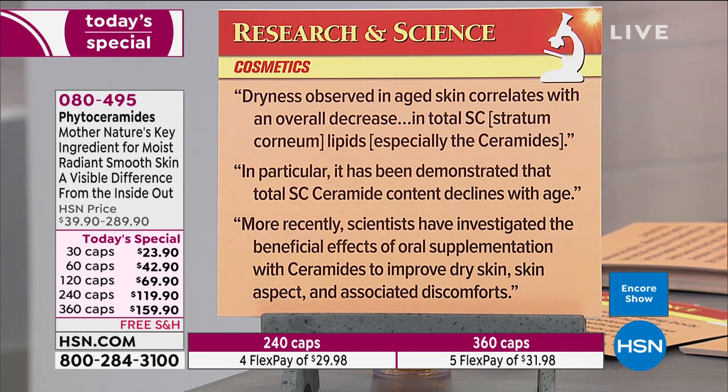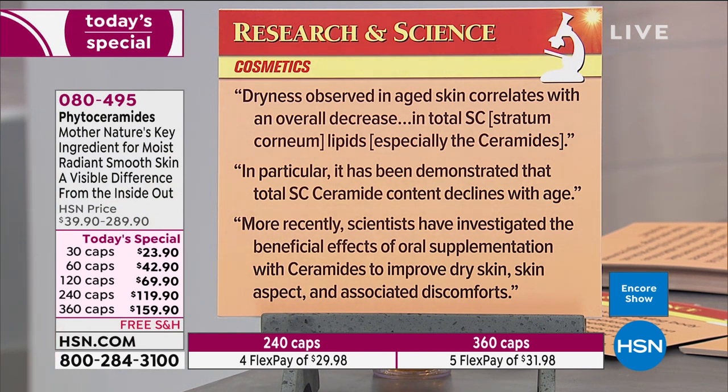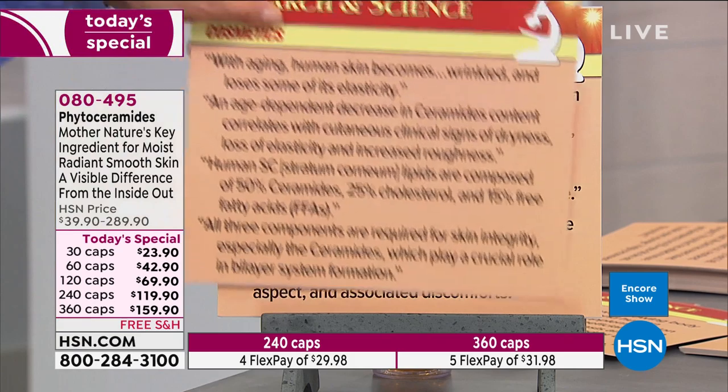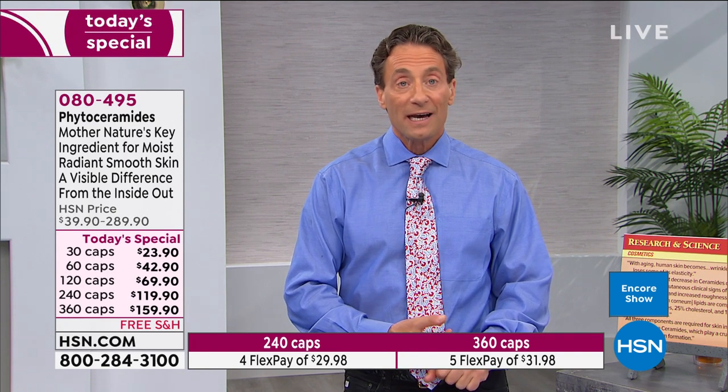'Dryness observed in aged skin correlates with an overall decrease in total stratum corneum lipids, especially the ceramides. It has been demonstrated that total stratum corneum ceramide content declines with age.' Of course dryness increases with age — ceramides are the key molecule in retaining moisture. 'More recently, scientists have investigated the beneficial effects of oral supplementation with ceramides to improve dry skin, skin appearance, and associated discomforts.' The two recent studies I'll read from tomorrow discuss how all measures of skin appearance and function improved.